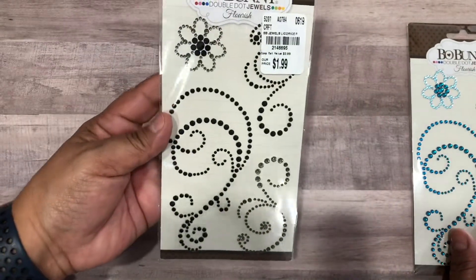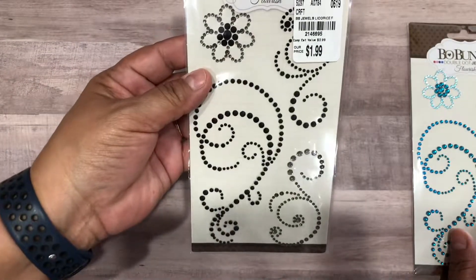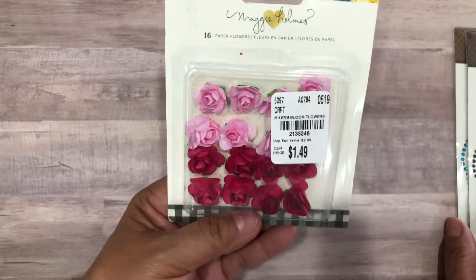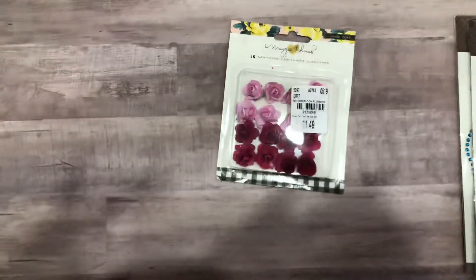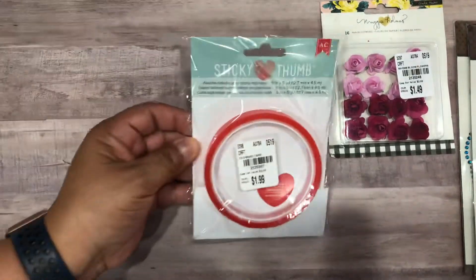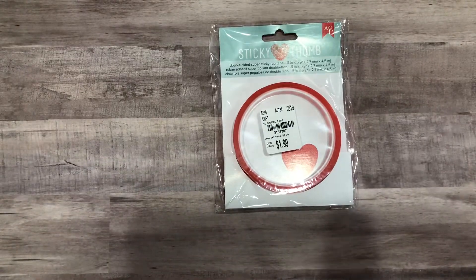Here is a black one — this one's the Licorice Double Dot Licorice for $1.99. I found these Maggie Holmes flowers for $1.49, cute cute. And I picked up some more red tape.